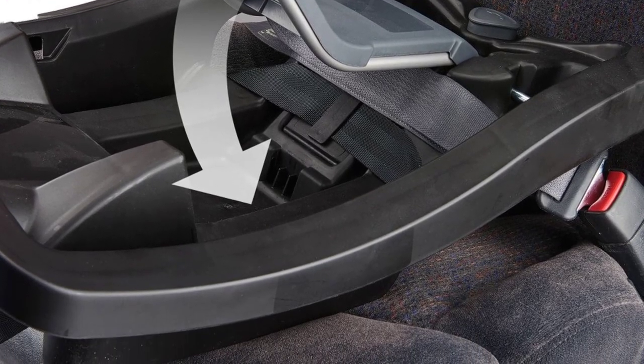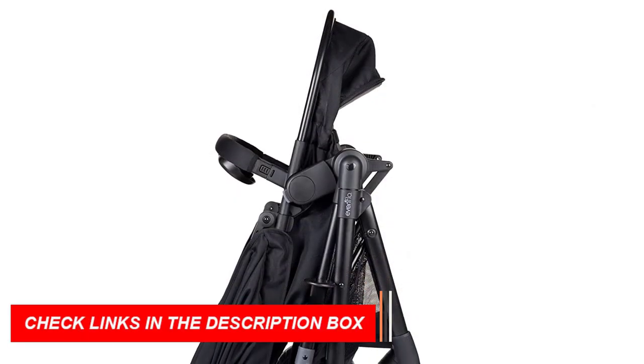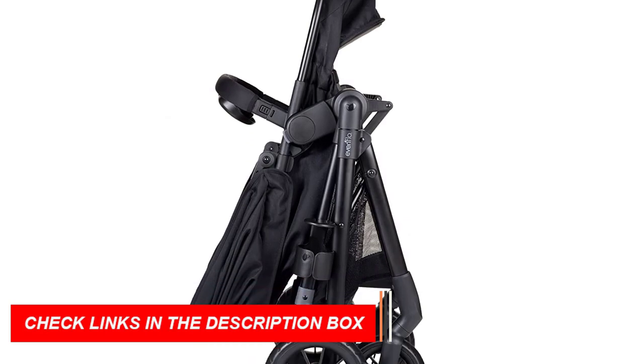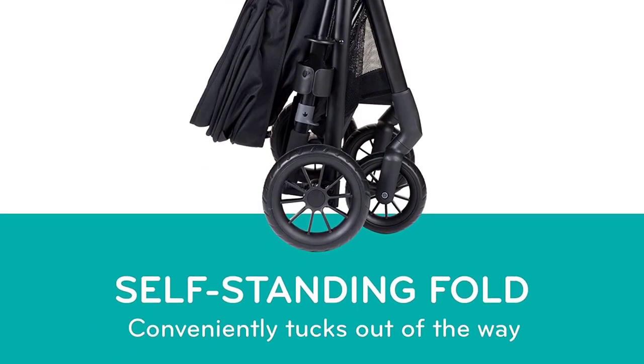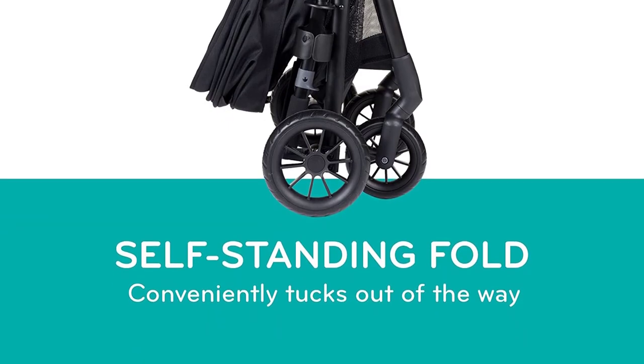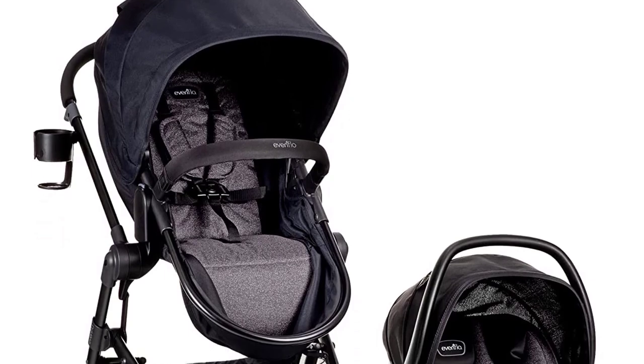The Safe Max car seat is designed with advanced safety features, including an anti-rebound bar that reduces the impact of a crash by up to 30%. It also has a removable body pillow and headrest, which can be adjusted to accommodate your child's growing size and provide maximum comfort.